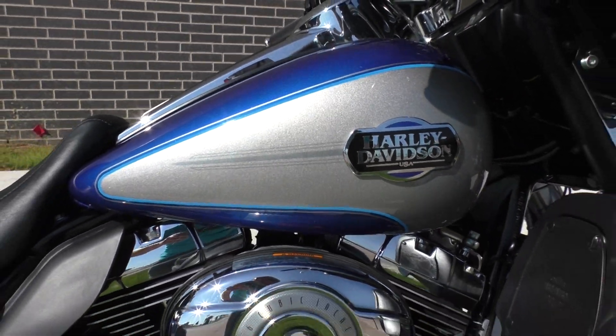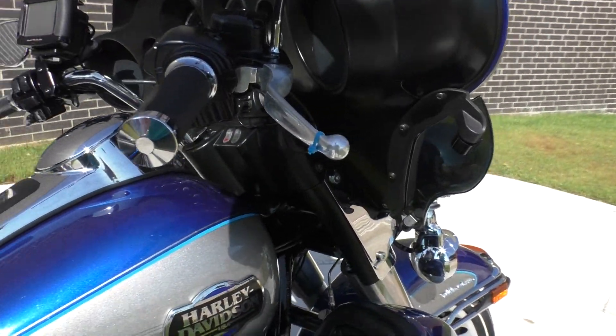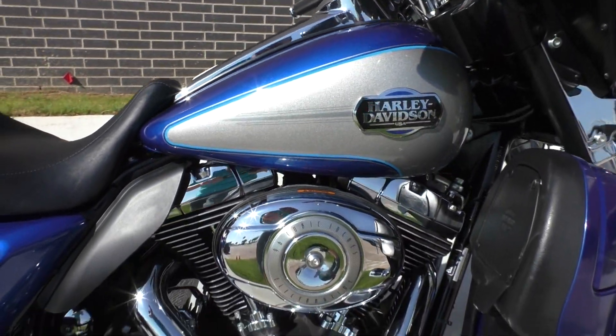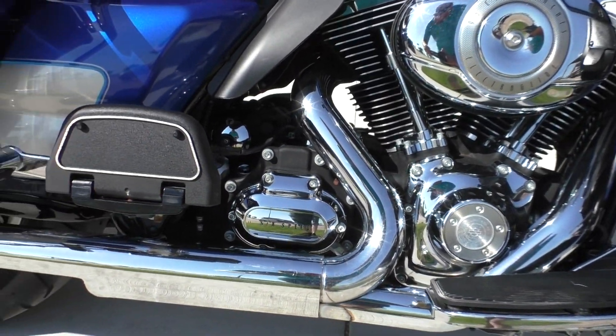The bike's got around 11,000 miles on it, and it's in pretty good condition. I didn't see much to point out on the paint side of things. It's a 96 inch fuel injected twin cam with a 6-speed transmission.